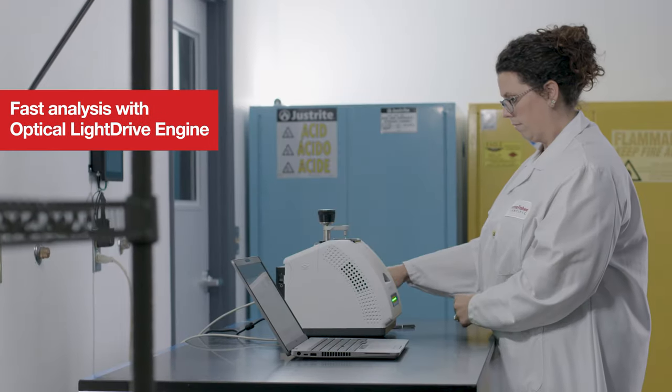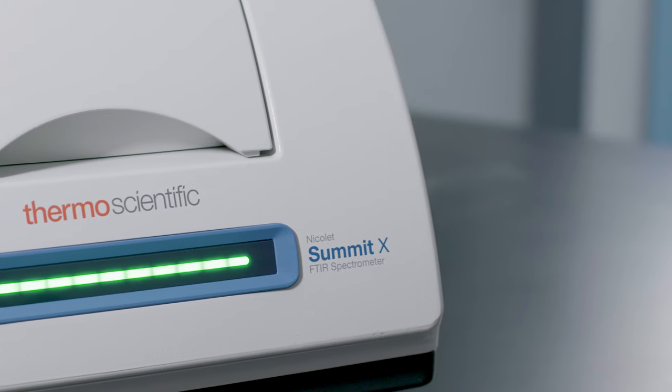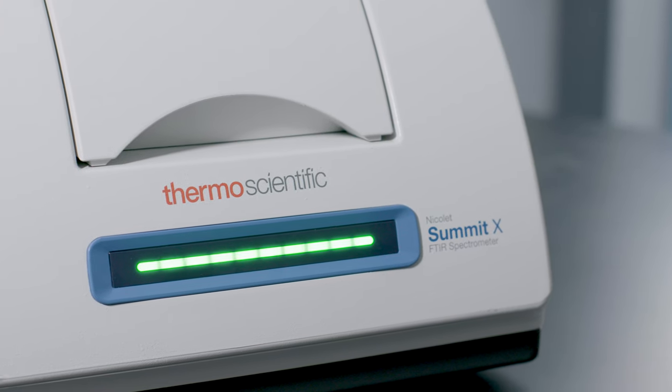Simple setup, easy sample loading, and a pass-fail indicator makes FTIR analysis intuitive.